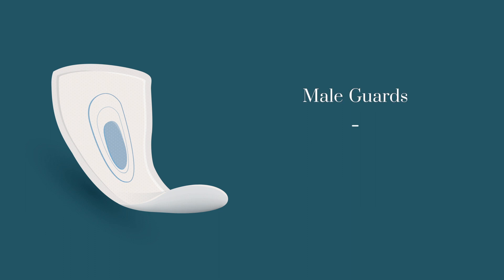Male guards, similarly to bladder control pads, are ideal for men experiencing light bladder leakage. Specifically designed for the male anatomy, male guards provide protection from leakage occurring with daily activities, such as exercise, lifting heavy objects, or when coughing or sneezing.